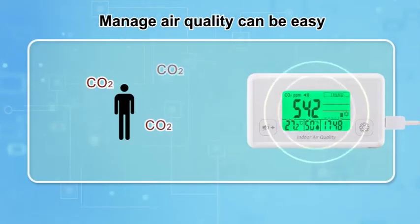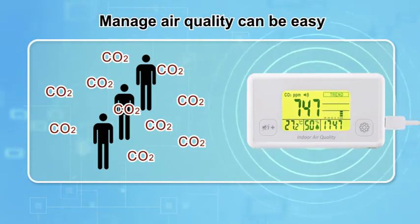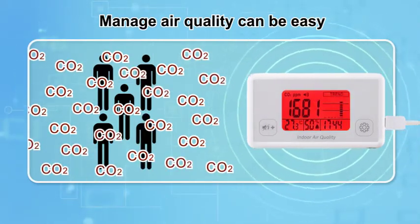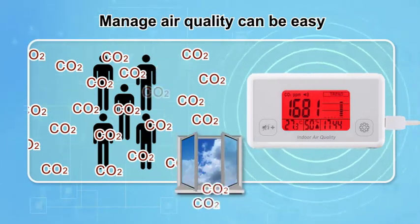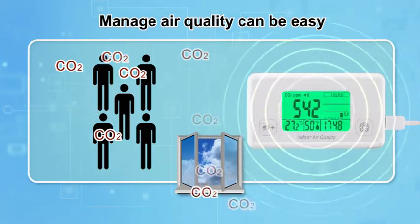If your indoor ventilation system cannot bring in enough fresh air, CO2 molecules will accumulate while more and more people stay in a closed room for a long time. Let AZ IAQ monitor be your best helpmate to remind you to bring in more fresh air when it's needed.